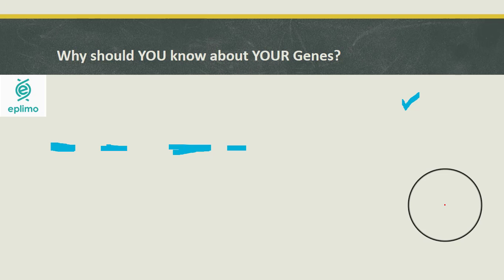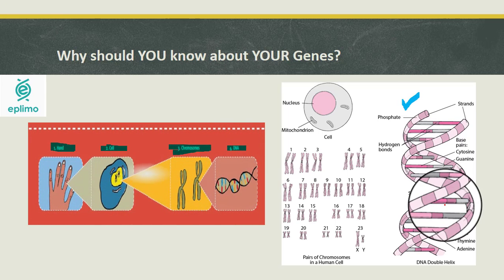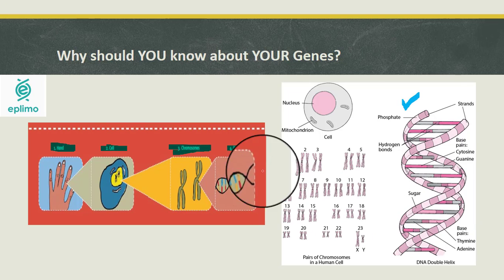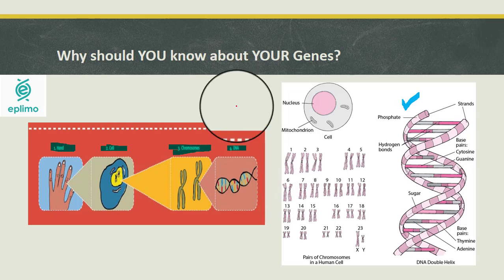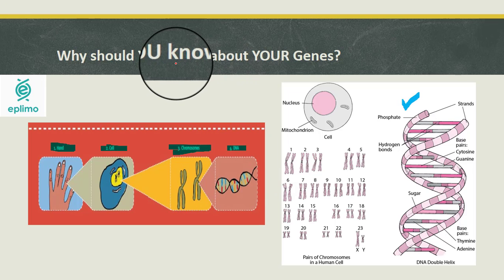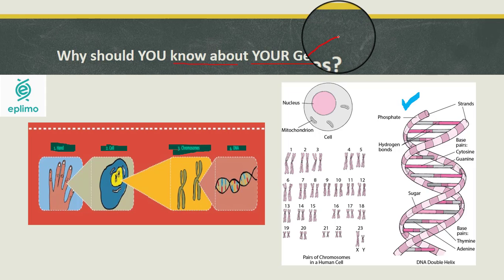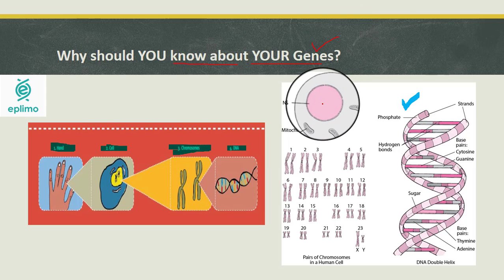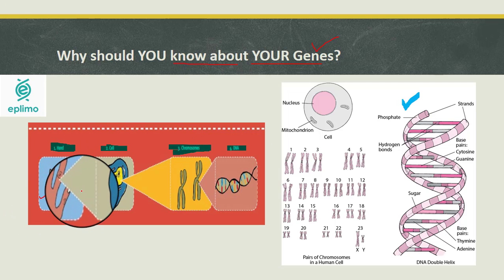Why should you know about your genes? First and foremost: a wellness genetic test enables you to make the best lifestyle choices. By making lifestyle choices based on the results of your genetic health test, you can actually mitigate your risk of developing certain conditions. This applies to anything from prostate cancer and diabetes to breast cancer and many more.